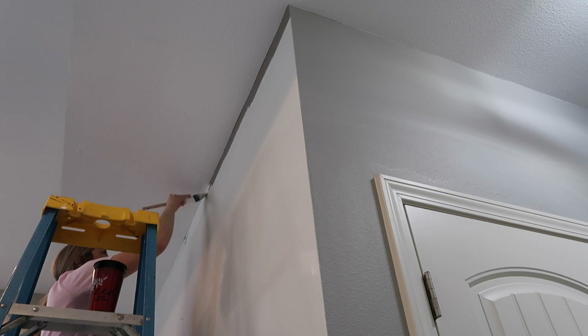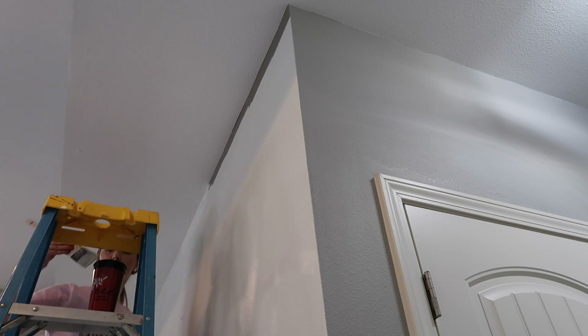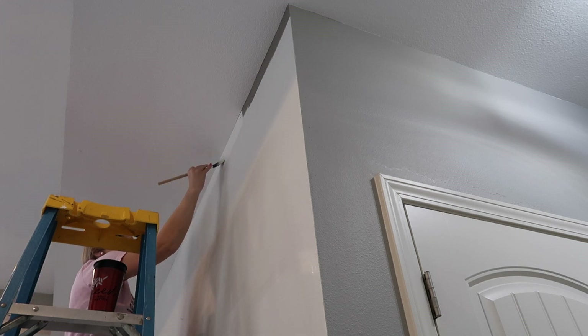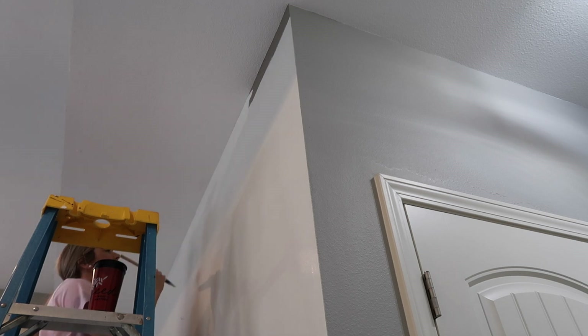This wall just needed two coats of paint, so I'm just showing you one coat but I did end up putting two coats on. I just finished painting this wall and I'm going to give you a little overview, then bring back in the piano and decorate.